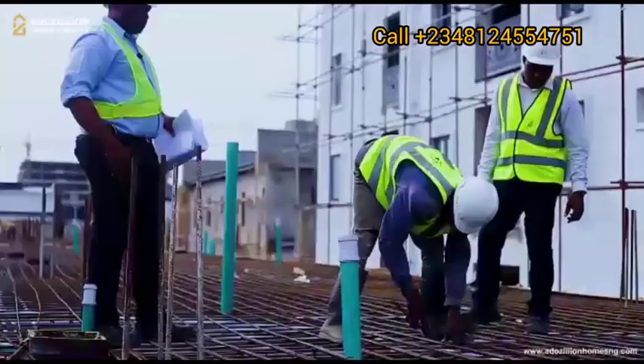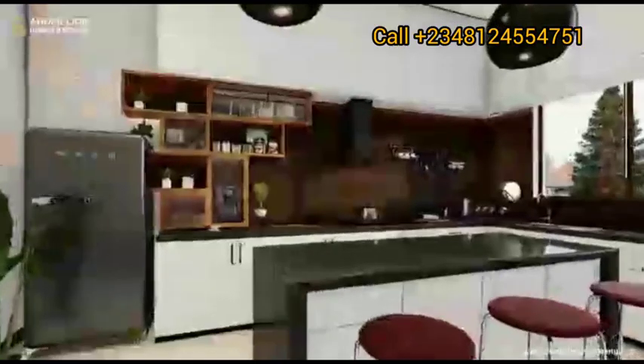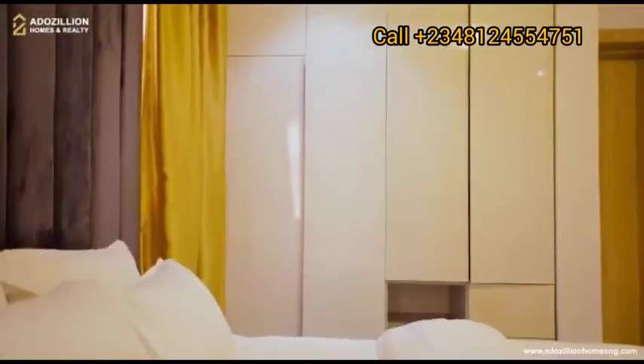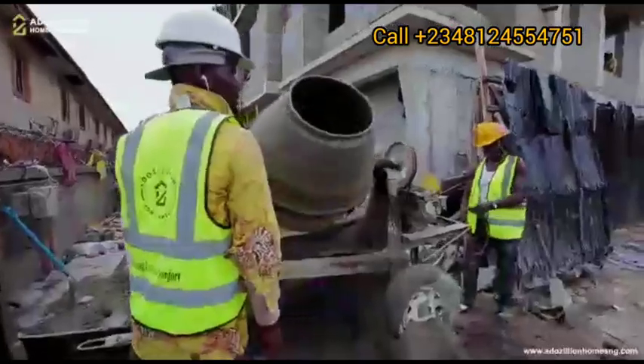Whether you're looking at it from the point of the reinforcement — we use high standard reinforcement — or you're looking at it from the formwork that our carpenters do, the marine board that we use to be able to have straight edges, or you're looking at it from the grade of the concrete that we use.